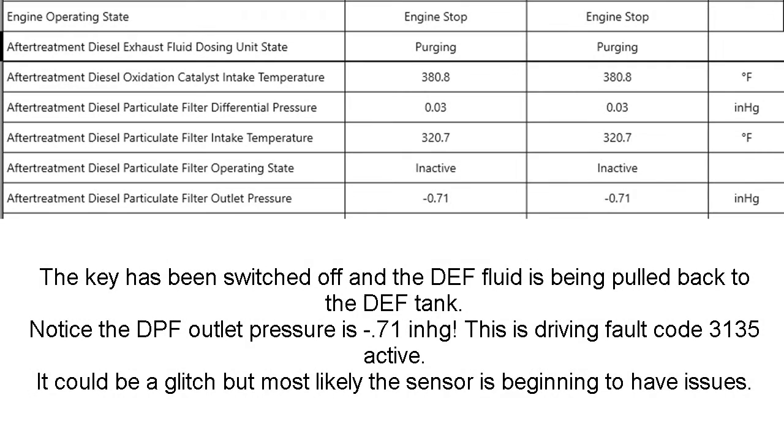I'm starting this video a little differently because I want to talk about it at the end. We had fault code 3135 that logged. I've got the fault snapshot up so you can take a look at it. The diesel particulate outlet differential pressure was minus 0.71 with the engine stopped and the dosing unit purging, the key switched off, and DEF fluid being pulled back to the tank. Code 3135 goes active — it could be a glitch, but it's most likely that the sensor is beginning to have issues.